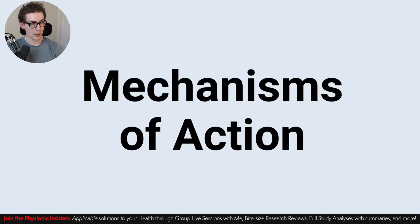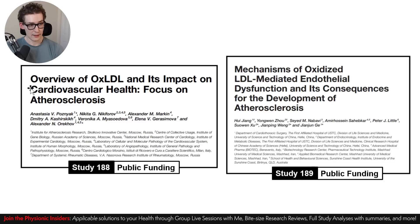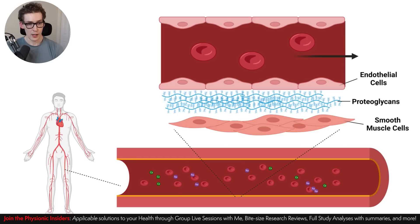As I mentioned, we're going to be going over the mechanisms of action, which comes from two scientific reviews — study 188 and 189. You can find the reference numbers in the notes I'll be supplying with this video. In terms of funding, they were both publicly funded. Let's start to break this down from a high level and then go deeper and deeper into the details, as I like to do on Physionic.